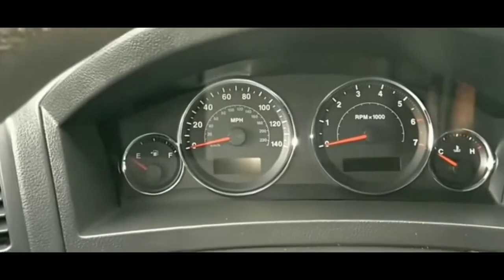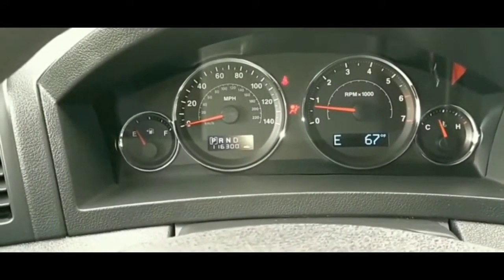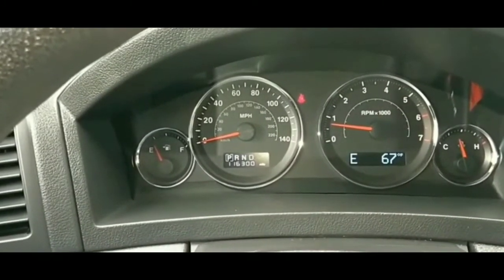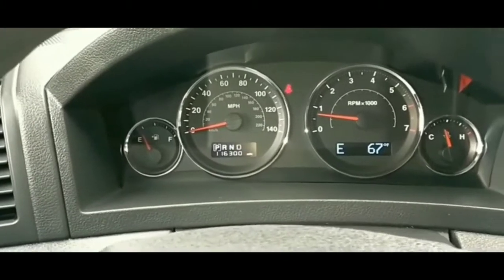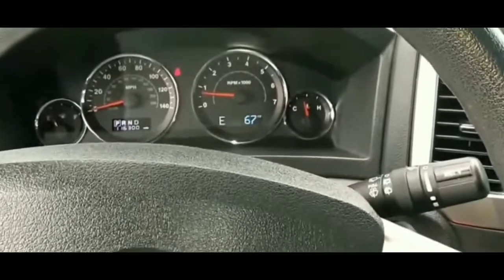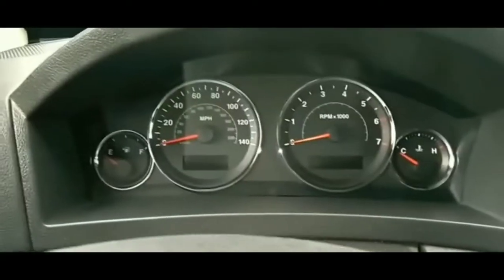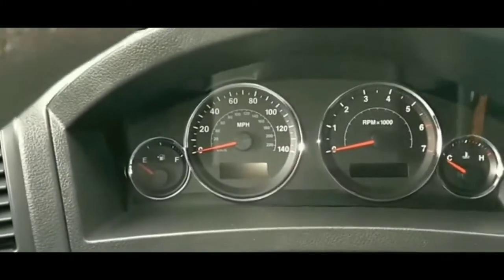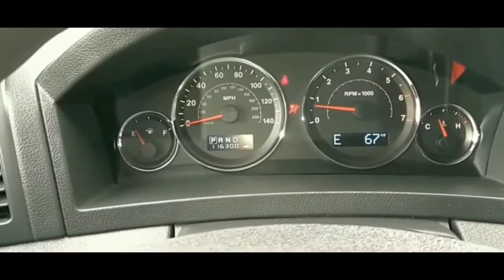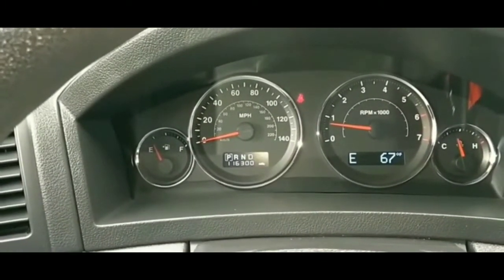I ruled out the alternator because normally if it were the alternator, your car would have died on the road while the engine was running — the alternator wouldn't be charging the battery, the battery would die, and the car would die. But jump-starting it would have gotten the car going temporarily, and it would die again once you removed the cables.